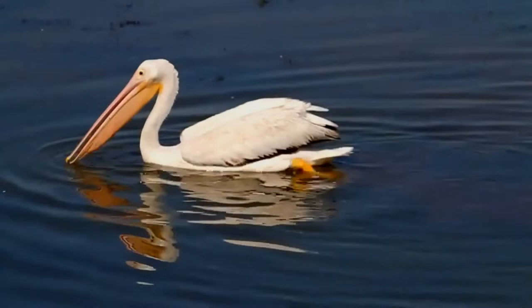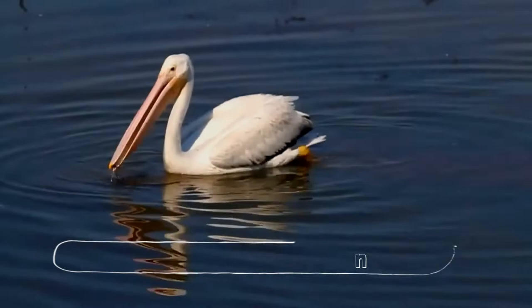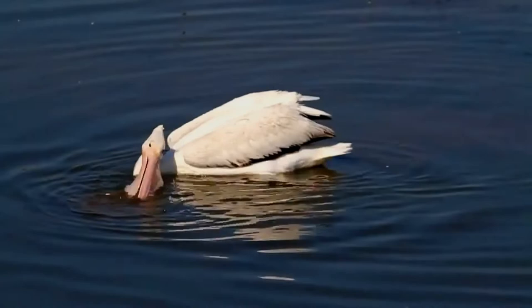Please come, let's begin. The American white pelican, Pelecanus erythrorhynchos, is a large aquatic soaring bird from the order Pelecaniformes.